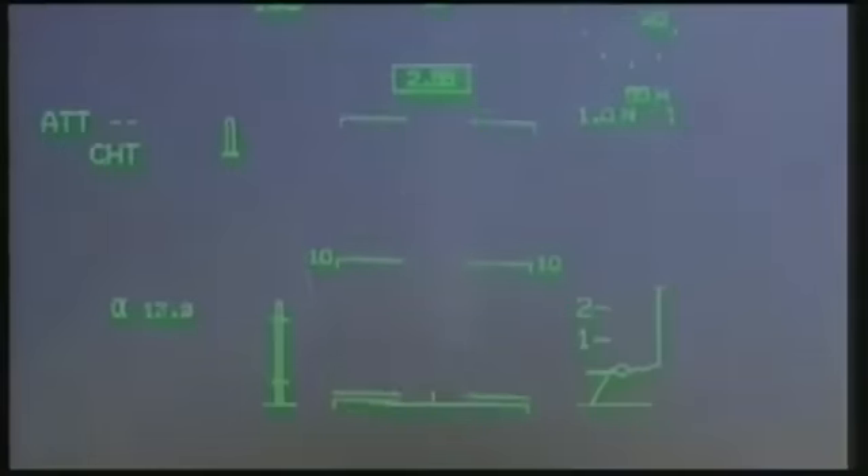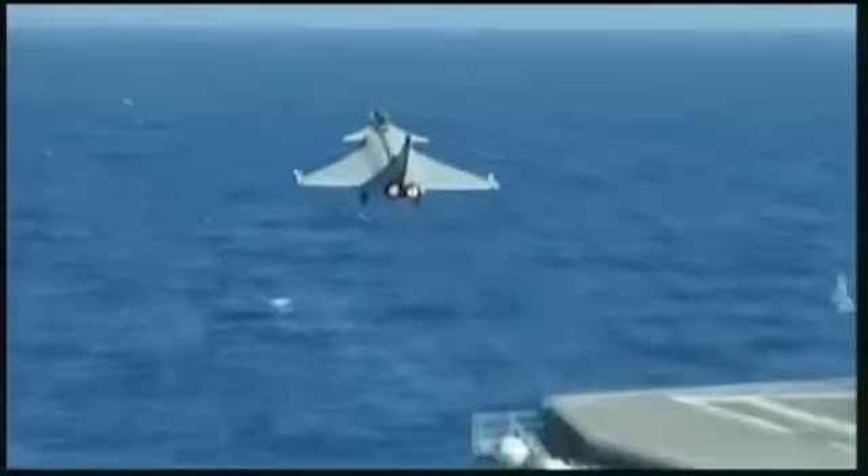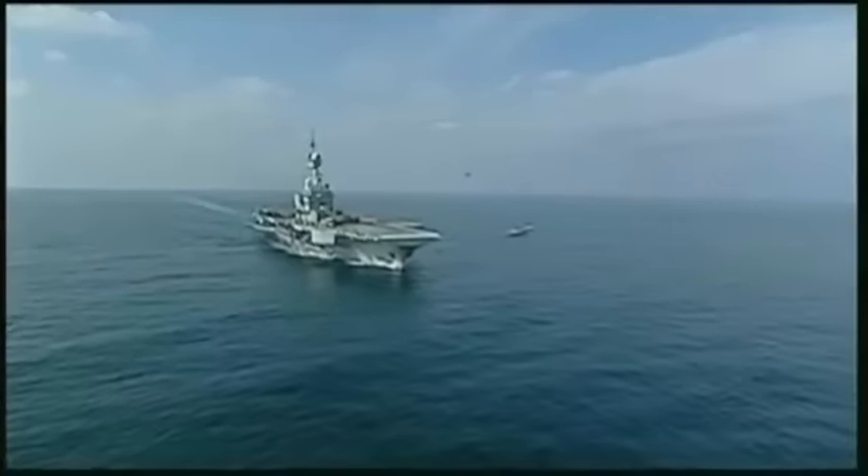La présence de deux réacteurs de 7,5 tonnes de poussée chacun avec post-combustion est un gage de sécurité supplémentaire. Le Rafale ne craint pas la panne d'un moteur au décollage ; il peut continuer son vol sur un seul réacteur pour revenir se poser.